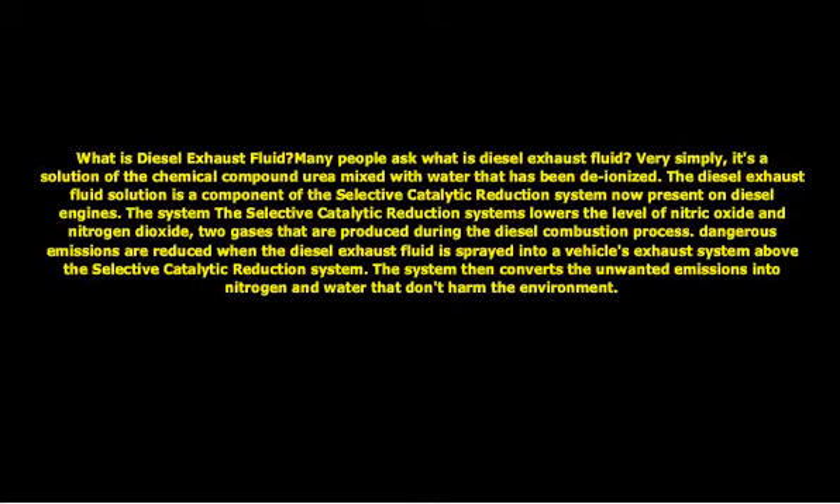The selective catalytic reduction system lowers the level of nitric oxide and nitrogen dioxide — two gases that are produced during the diesel combustion process. Dangerous emissions are reduced when the diesel exhaust fluid is sprayed into a vehicle's exhaust system above the selective catalytic reduction system. The system then converts the unwanted emissions into nitrogen and water that don't harm the environment.